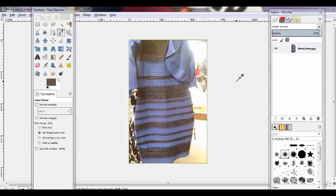So I decided, what's the best way to figure out what color this thing actually is? I decided to open it up in GIMP, and we're going to use the color picker tool in order to discover what color this thing actually is.